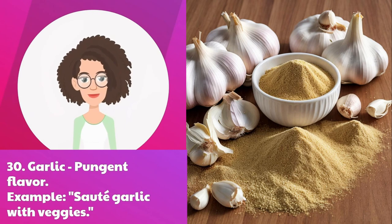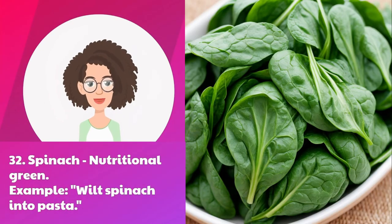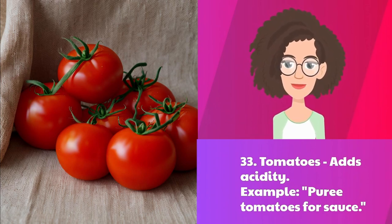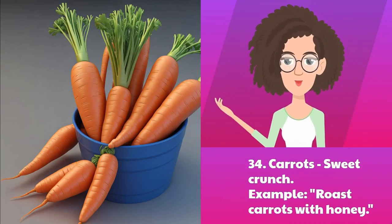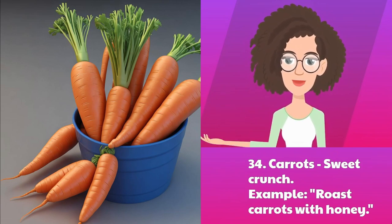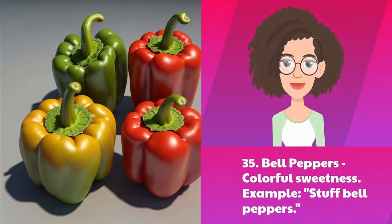Thirty: garlic — pungent flavor. Example: sauté garlic with veggies. Thirty-one: onion — base for dishes. Example: caramelize onions for topping. Thirty-two: spinach — nutritional green. Example: wilt spinach into pasta. Thirty-three: tomatoes — add acidity. Example: purée tomatoes for sauce. Thirty-four: carrots — sweet crunch. Example: roast carrots with honey. Thirty-five: bell peppers — colorful sweetness. Example: stuffed bell peppers.